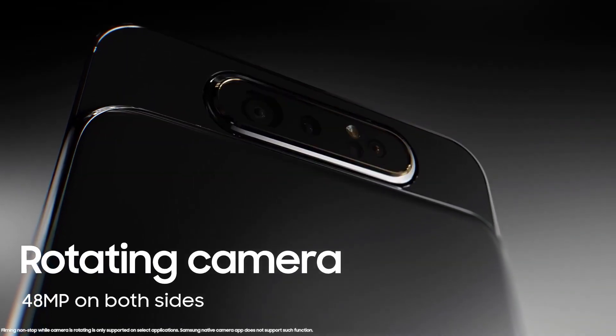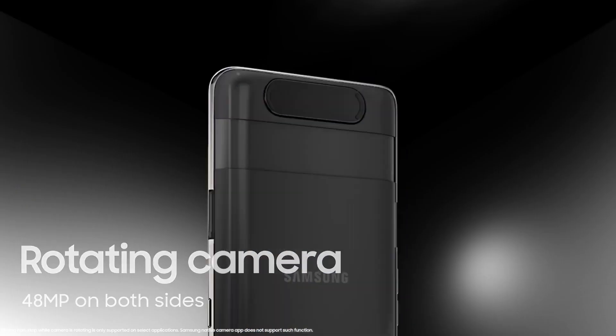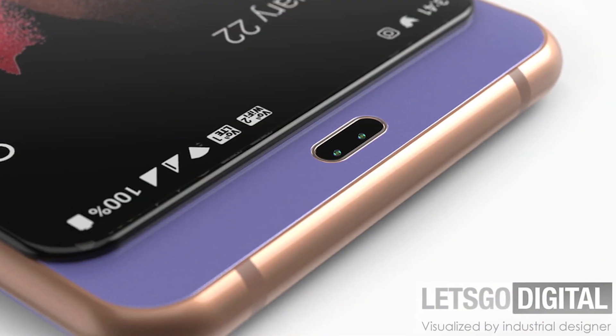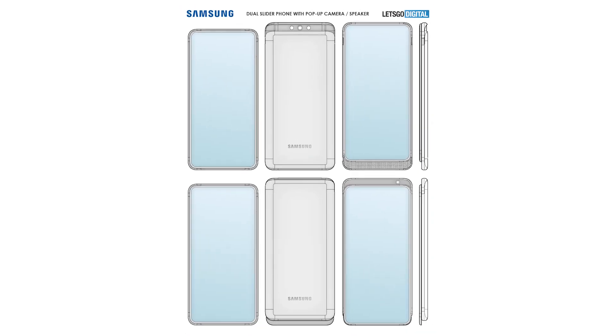Unlike the Galaxy A80, it doesn't consist of a rotating camera that works as both selfie and rear camera. As we can see, by sliding the front panel downwards, the selfie camera becomes visible, and the patent illustration shows one front camera. However, in the documentation, Samsung reserves the right to integrate multiple camera sensors.